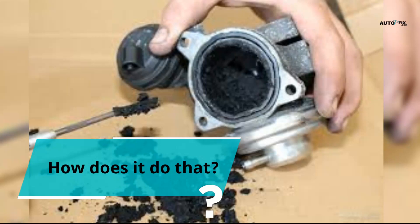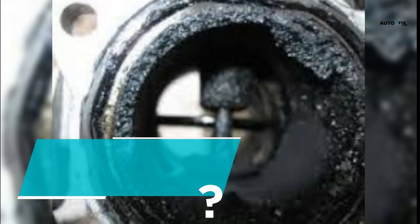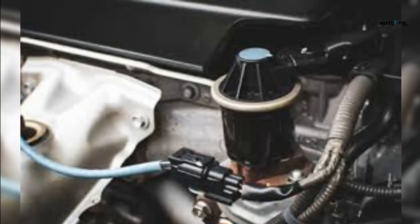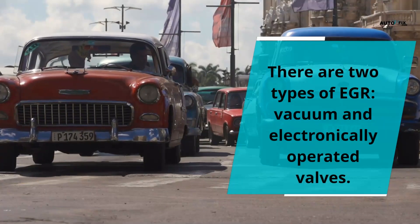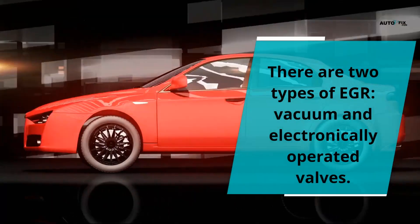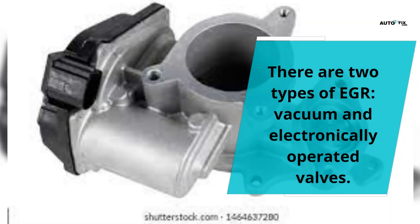When the engine starts up, the EGR is closed, but during idle and low speed, the EGR will start opening gradually. During acceleration, it will close to enable a large amount of oxygen to enter the cylinder. There are two types of EGR: vacuum and electronically operated valves. Old cars usually use the vacuum type, using a vacuum to open and close the valve. Modern cars use electronically controlled EGR, mostly controlled using the vehicle's ECM, engine control module.